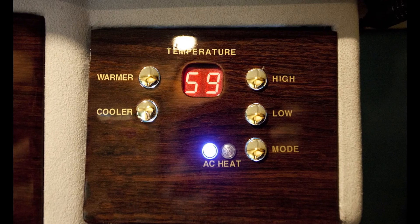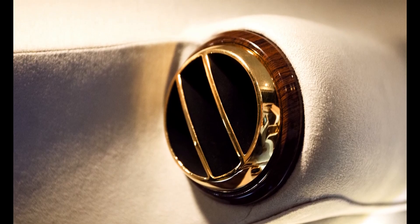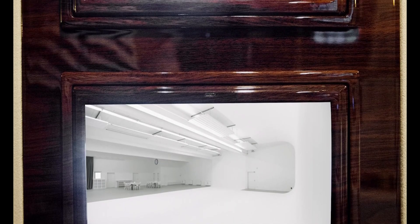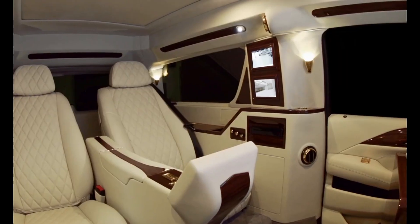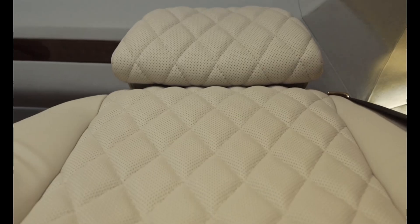A stunning starfield LED ceiling and a champagne bar complete the truly first-class experience. The exterior is equally impressive with gloss black detailing, monochromatic logos, and sleek 22-inch alloy wheels. For added security, the Viceroy Edition comes with B7 class armor, ensuring both style and protection.